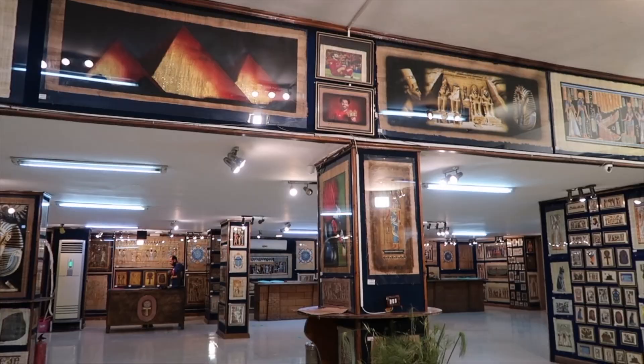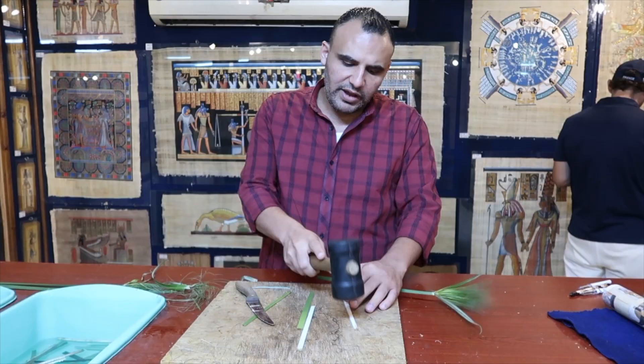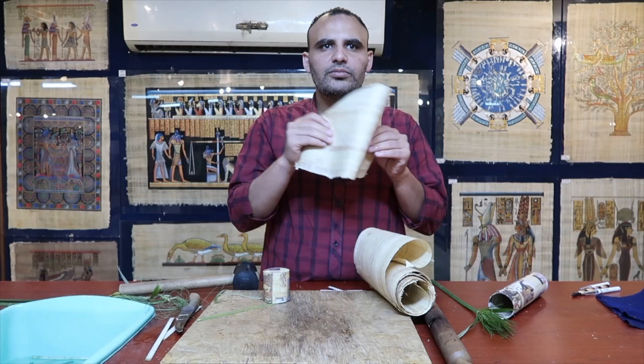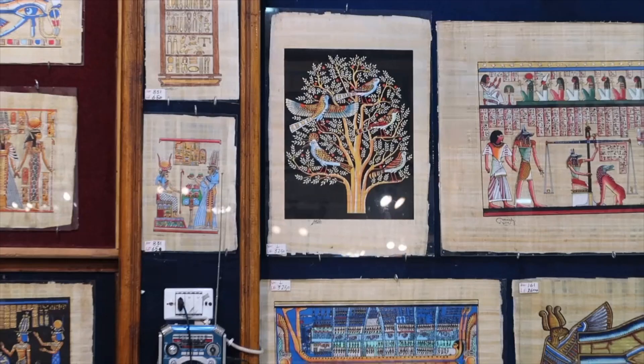It's a very unique flower. Afterwards, check out a papyrus gallery to learn about how the ancient Egyptians made this special writing material from the papyrus plant. This paper absorbs all kinds of color. Papyrus is almost four or five thousand years old, and the paper is still intact.